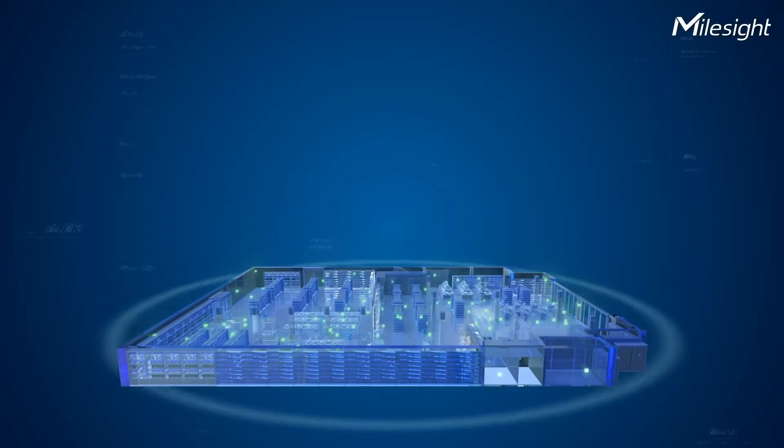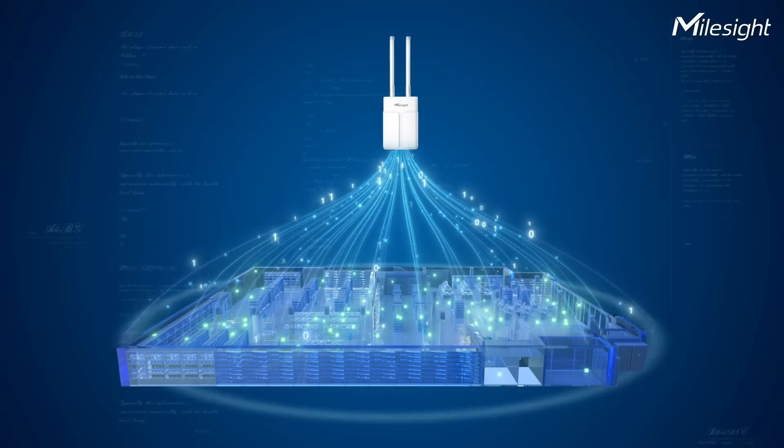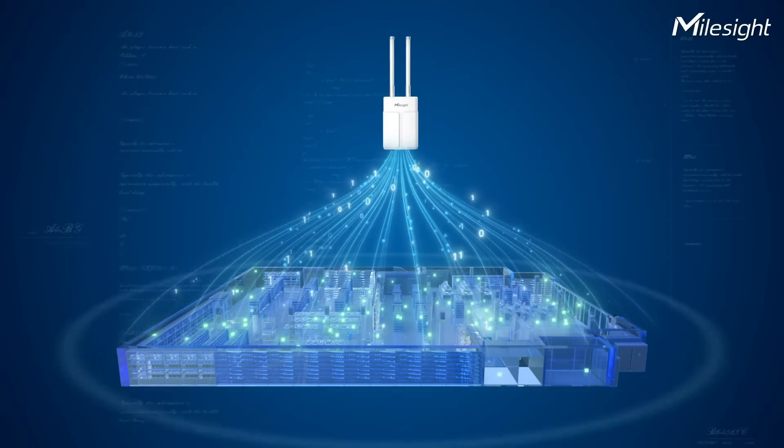Not only that, but LoRaWAN gateways also play the role of connecting multiple IoT devices to the same network. This connectivity fosters communication among IoT devices, promoting collaboration and interoperability.